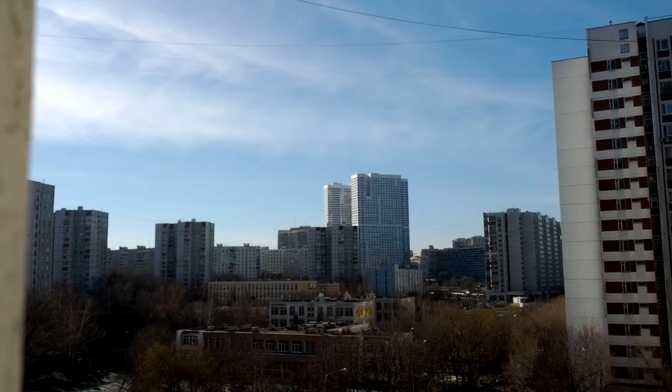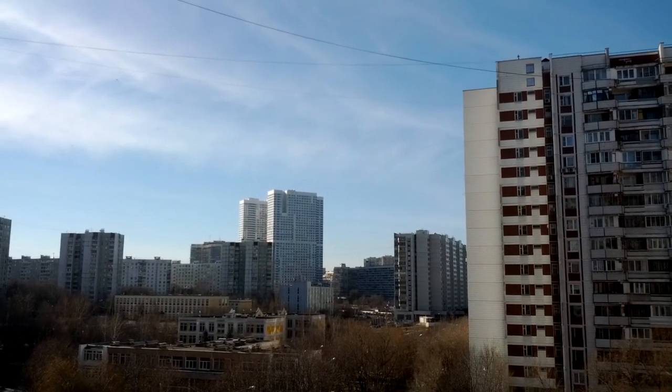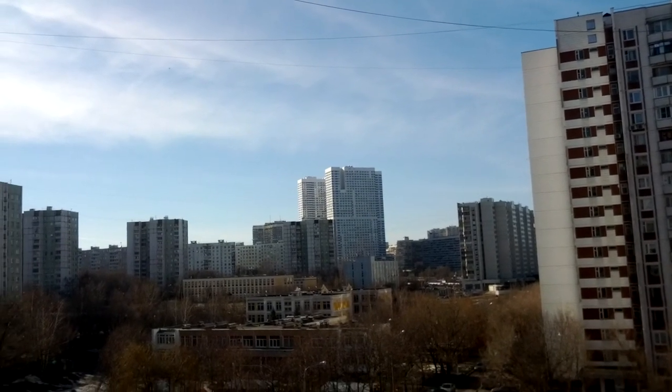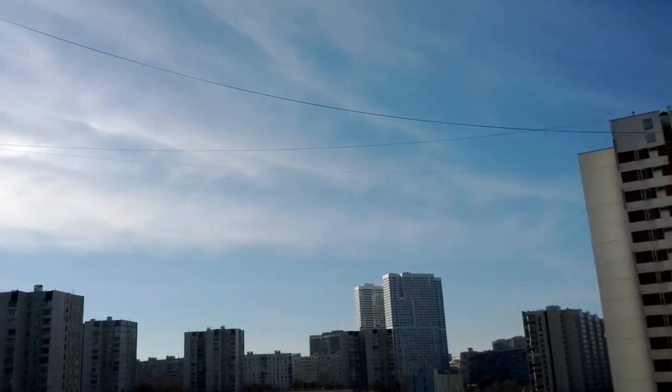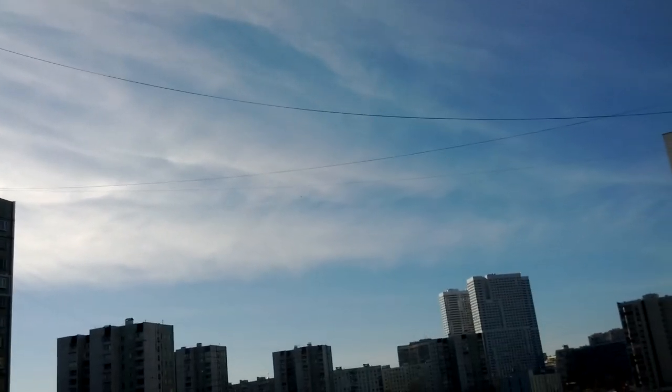People have got to document this. Stop looking at your tablet, stop looking at your iPhone, stop looking at your iPads and all that other crap. Look up — see what's spraying you like a damn cockroach. Look at this. Think this is normal? This is not normal clouds.